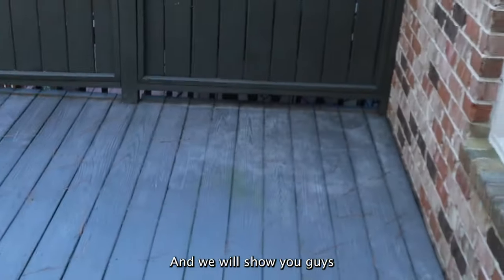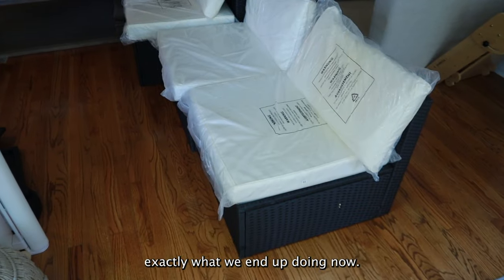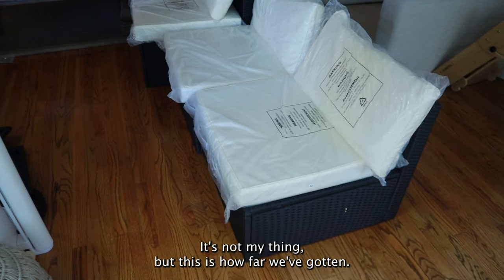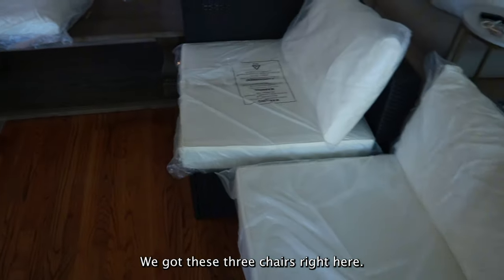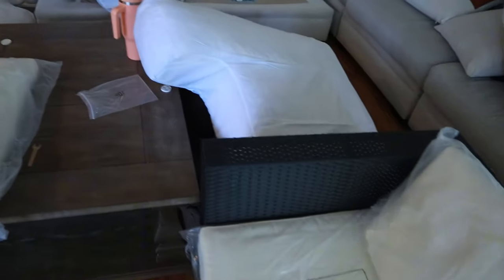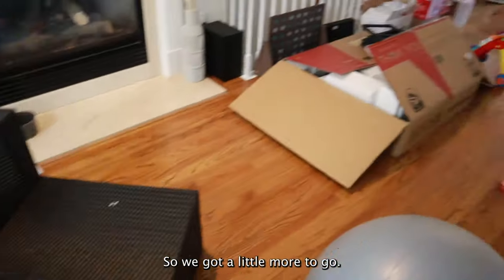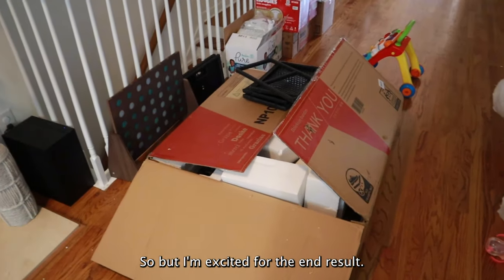I hate assembling anything — a table is not my thing — but this is how far we've gotten. We got these three chairs right here and I just finished this one, so a little more to go. I'm excited for the end result, stay tuned.